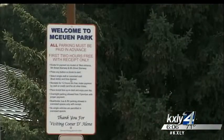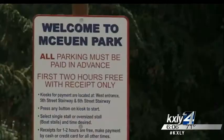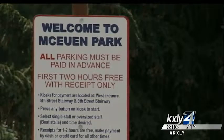"I got a ticket on Friday for $20. There are signs posted all over the parking lot and they do say first two hours free with receipt. I feel like it should be a little bit bolder — maybe something up here that's a little bit more convenient."